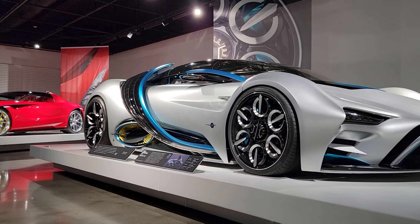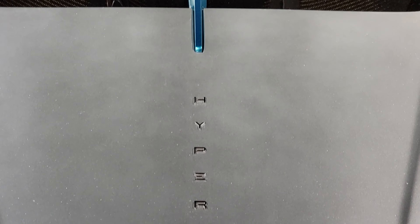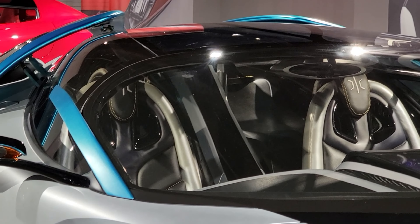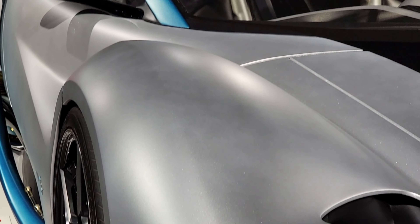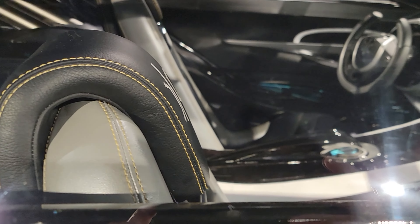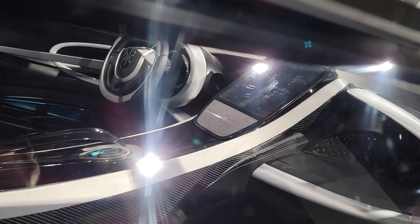Last but not least is the 2022 Hyperion XP-1 Prototype. This XP-1 will use hydrogen fuel cells for energy storage in place of batteries. The Hyperion has electric motors with a horsepower of 1,500, a top speed of 220 miles per hour, and 0 to 62 in 2.2 seconds. Only 300 were planned to be built and the price is unknown.